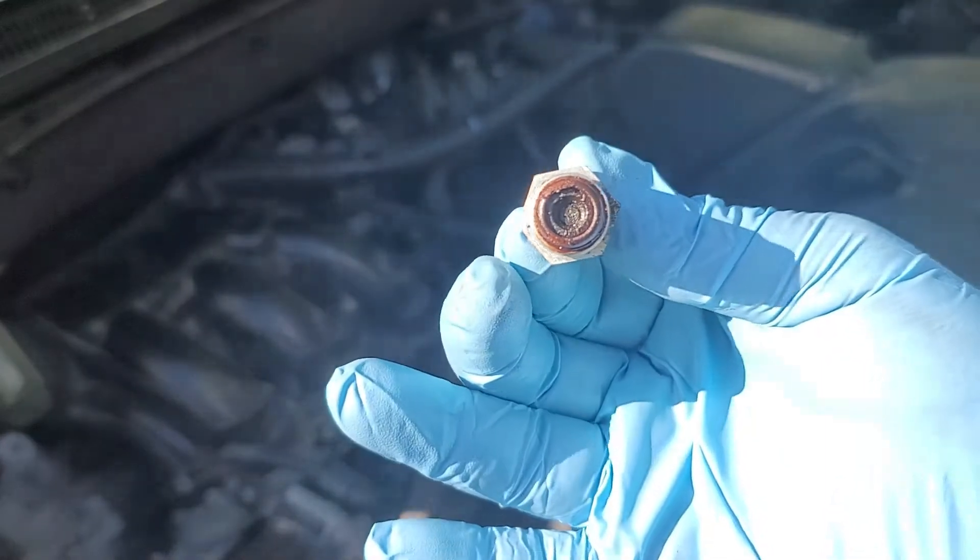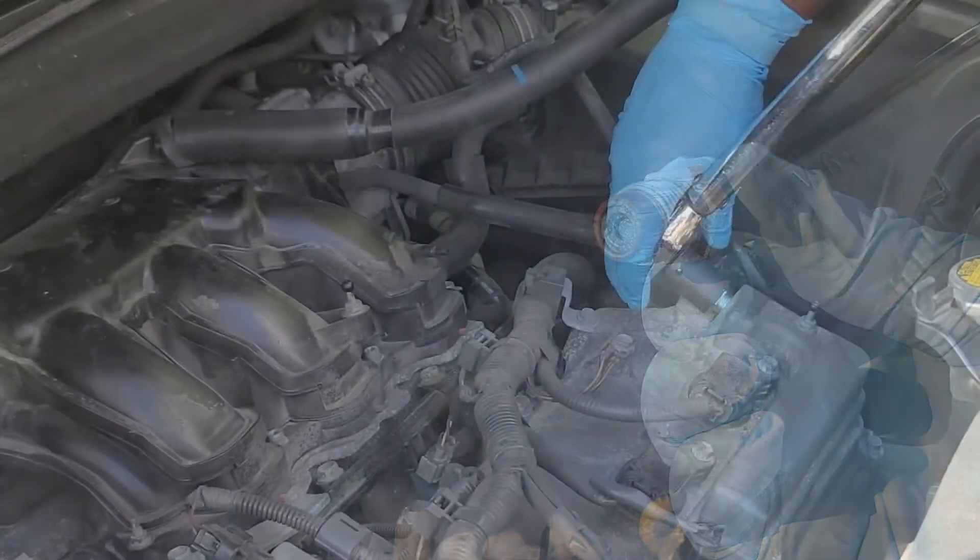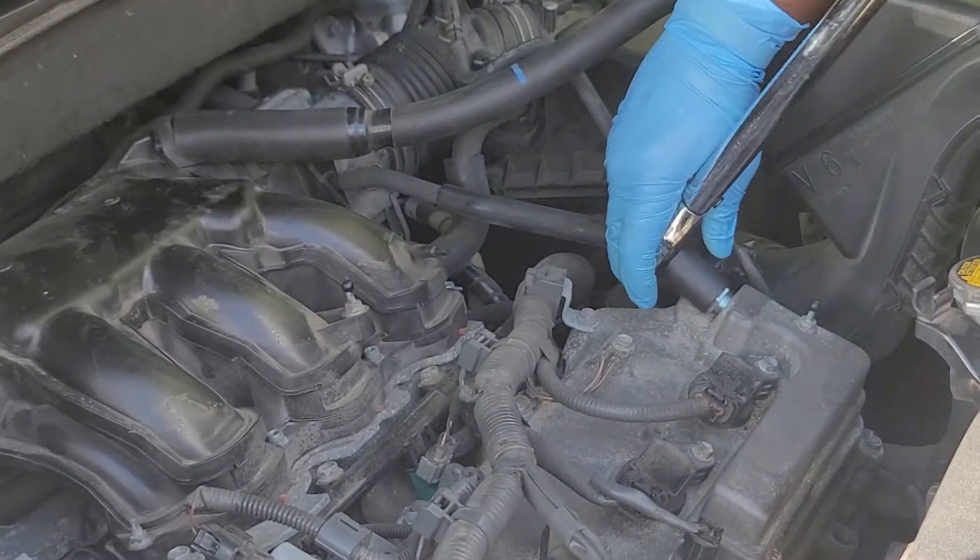I will point out a few signs of a bad PCV valve and how to replace one on a Toyota motor vehicle.